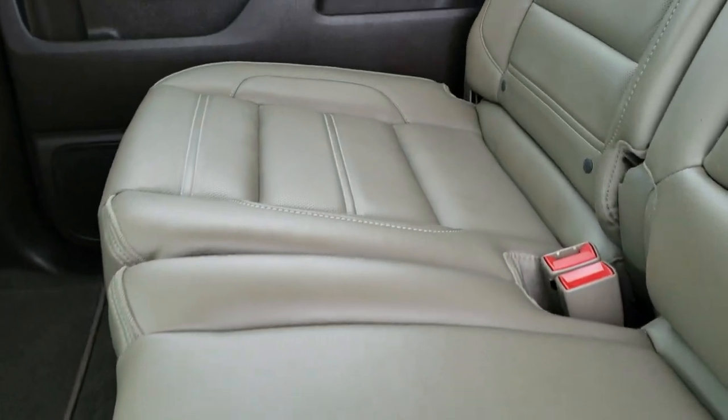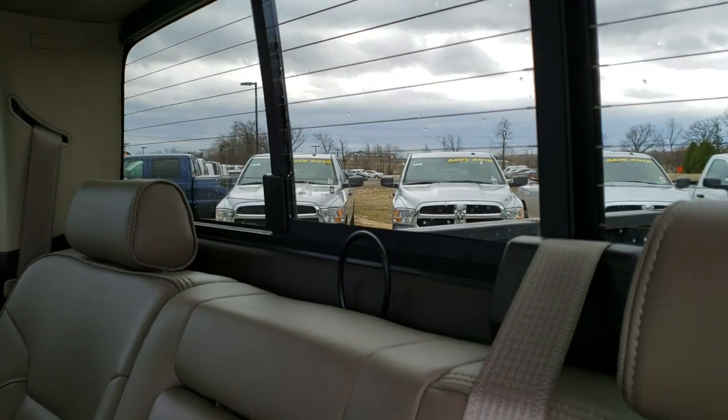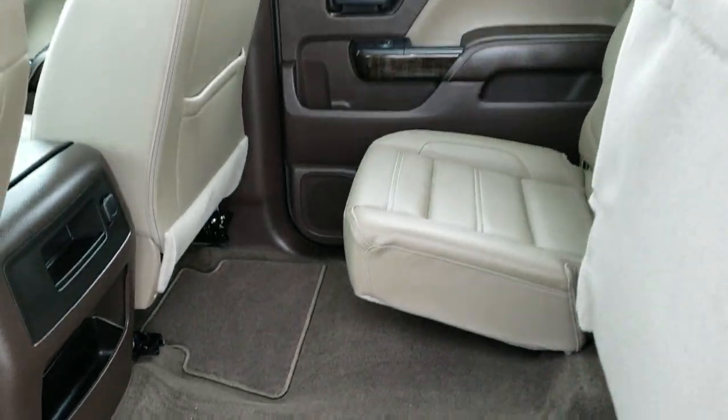As we take a look at the back seats, there are no rips or tears back here. It does have the LATCH child safety system, the power sliding rear window with built-in rear defrost. These seats fold up for extra storage, and you can see that the carpeting and floor mats back here are in excellent shape. Really nice clean truck.